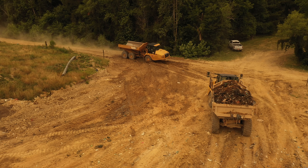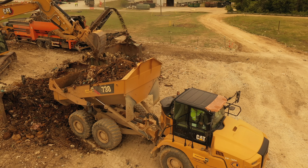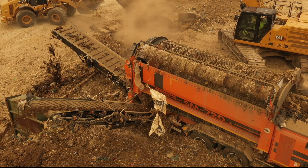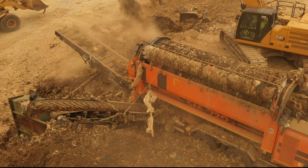We used an excavator to load the mined materials into an off-road dump truck. The truck delivers the materials to the processing area, where it is processed through a trommel screen.